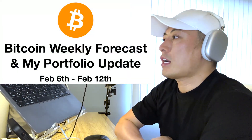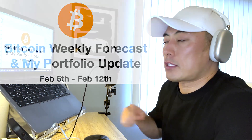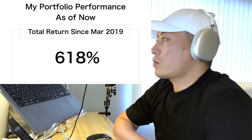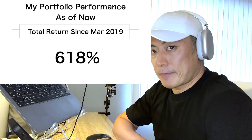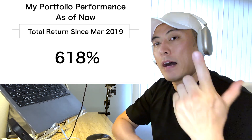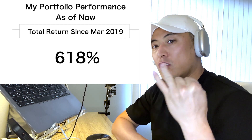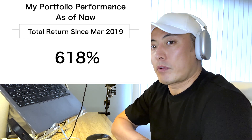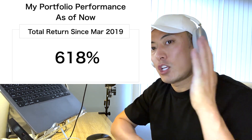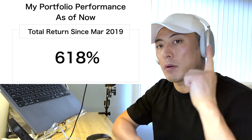Hi, I'm Thomas. Today is my Bitcoin weekly forecast and full updates from February 6th to February 12th. This is my portfolio performance as of now — total return since March 2019 is 618%. If you're interested in more detailed information about my portfolio allocations and real-time buy and sell signals for every single crypto asset including ICO, DeFi, please consider joining my premium membership program. For more details, please check my video link.